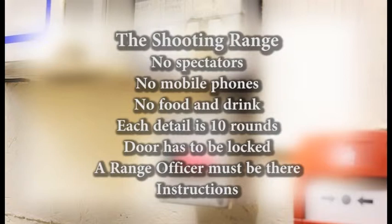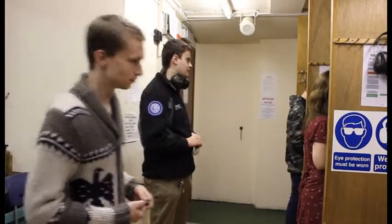On the shooting range. No spectators are allowed on the range. No mobile phones are allowed on the range. No food and drink is allowed on the range. Each detail consists of ten rounds. The door is always to be locked when people are shooting. A range officer must always be present when shooting. Listen to the range officer — you may not do anything until instructed to do so. You can load your magazines, but do not install them.